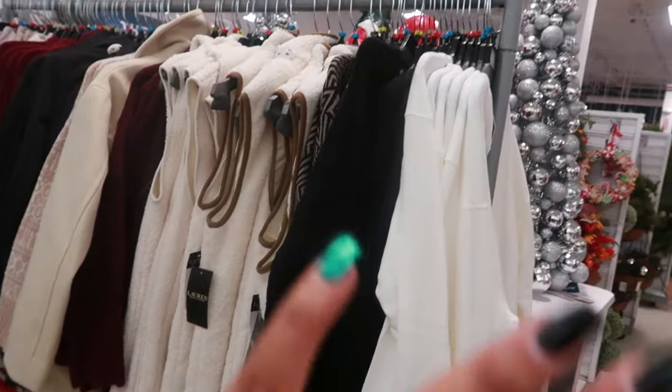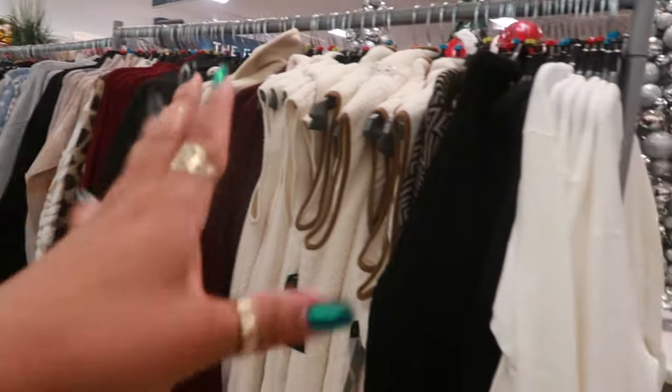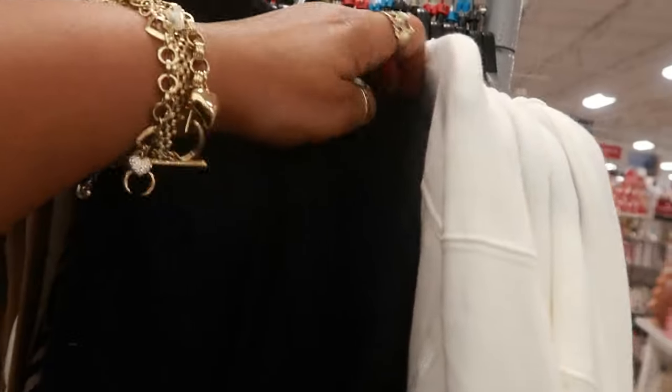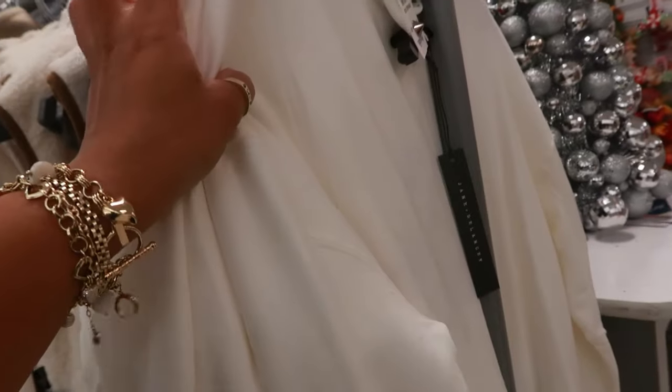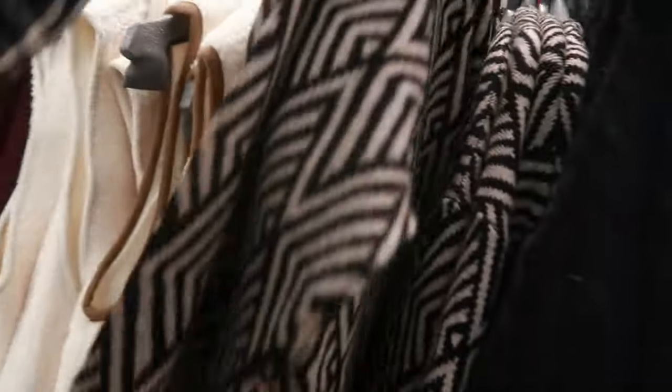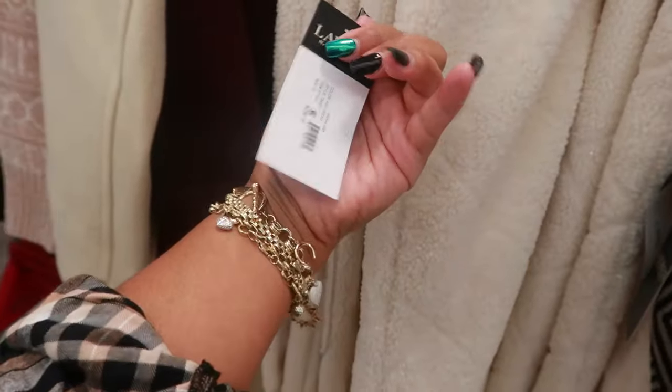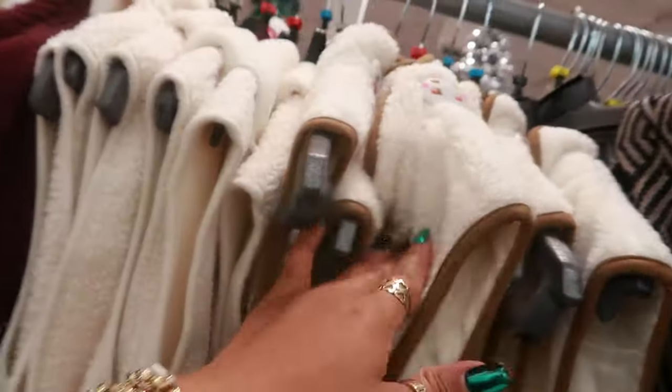Whenever they have the racks out I try to get to them before they hit the floor. They're packed in here so I don't want to pull everything out. That says Paris — $20. Jane and Delancey, pretty black sweater. This is Tahari — I hate to pull it out because I'll have a hard time putting it back. Ralph Lauren little Sherpa-style vest — retailed for $250, here it's $50.